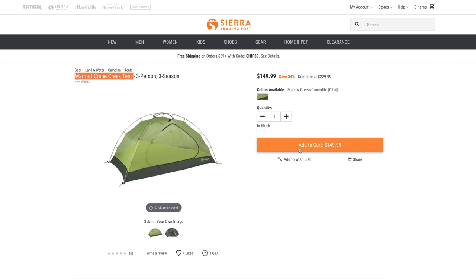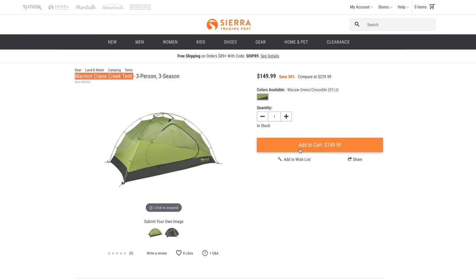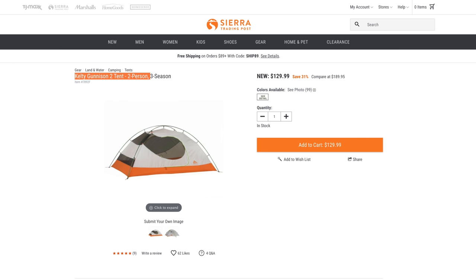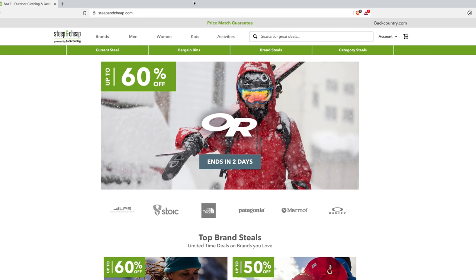Let's take a look at this tent — the Marmot Crane three-person tent. On Amazon it's $160, and on Sierra Trading Post it's $150, so you save ten bucks. Let's check out the Kelty two-person tent real quick: $190 on Amazon, you can find it here for $129. It's a real shame this site isn't as good as it used to be — you used to walk off with some awesome gear at incredibly low prices.